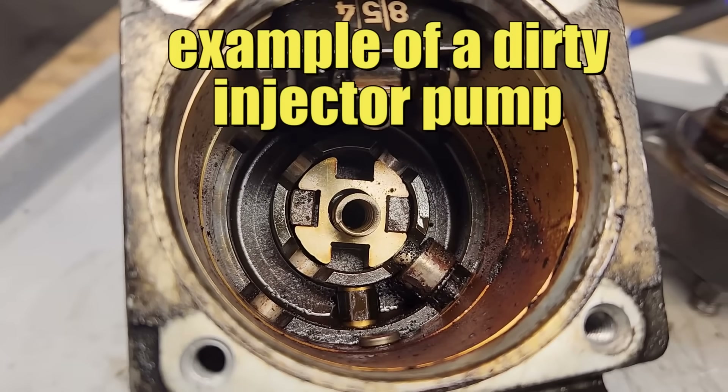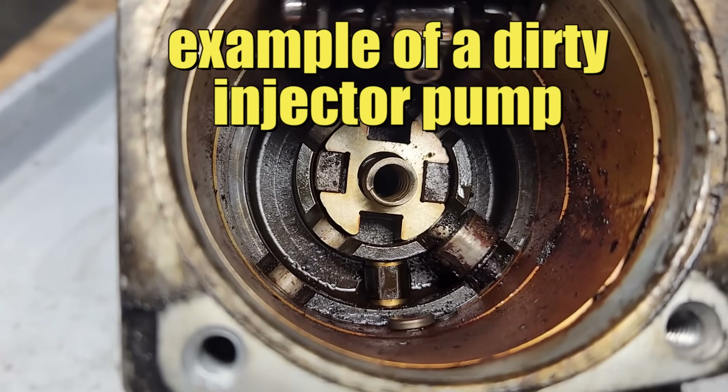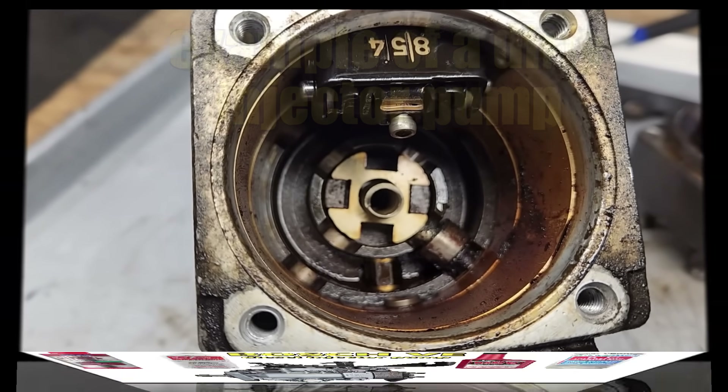The reason the plunger is stuck is likely due to the rancid fuel that has solidified around the plunger during the 12 years this engine was inoperable. Diesel fuel can get nasty, but it does take a while - and when it does, it's a mess.